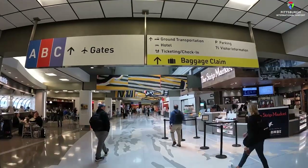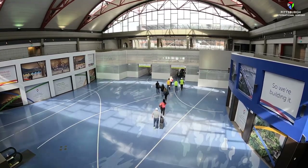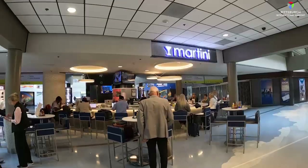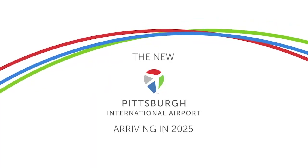Wayfinding signs like this will direct you to your gate. Departing passengers won't be able to access the center core anymore, but can still enjoy restaurants, shopping, restrooms, and other amenities. We appreciate your patience as we build the new Pittsburgh International Airport, arriving in 2025.